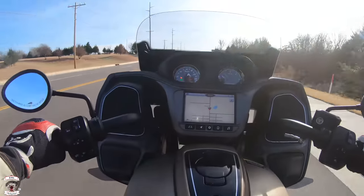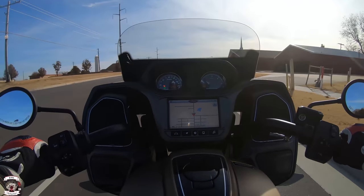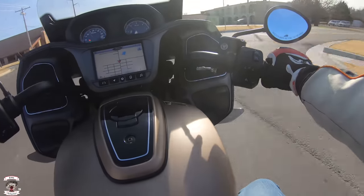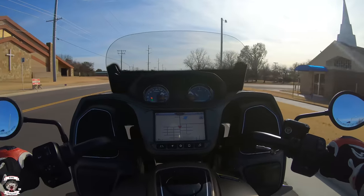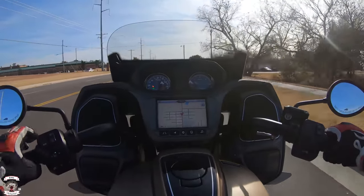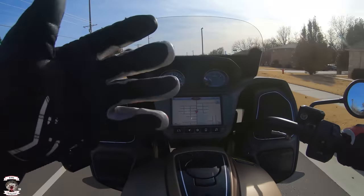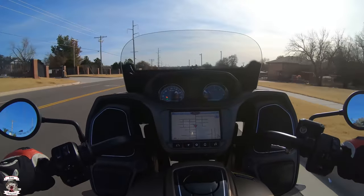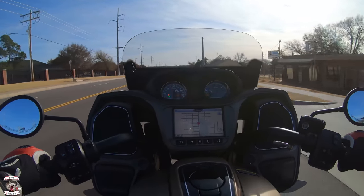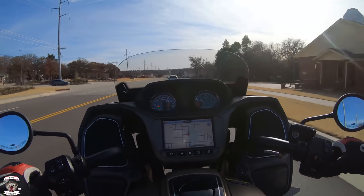Seating position: my knees are down against the tank, there's nothing in the way, no hardware to hold my knees back. Down to the floorboards, slightly canted forward with my leg — just a beautifully cruising machine. With the vents open, I'm not getting any weird buffet at all. I'm getting better airflow and feeling a little cooler, which is nice especially on hot summer days.